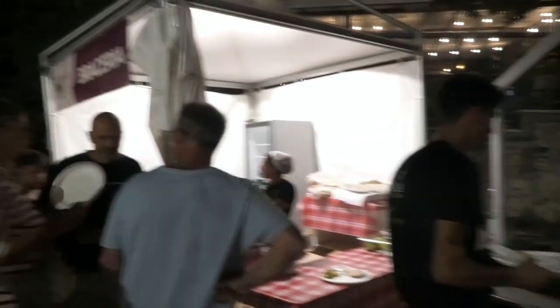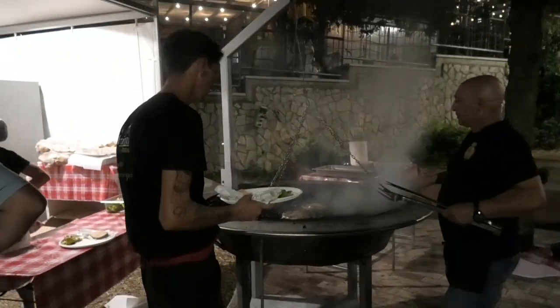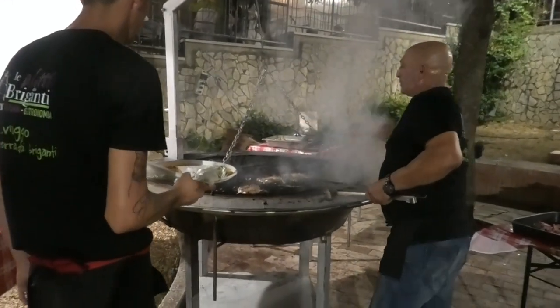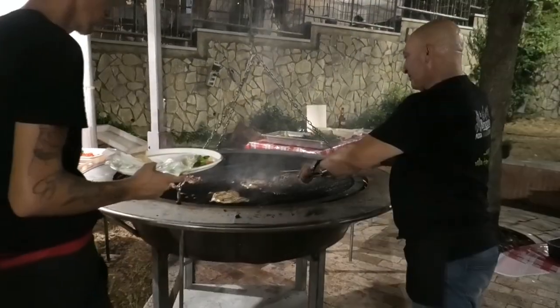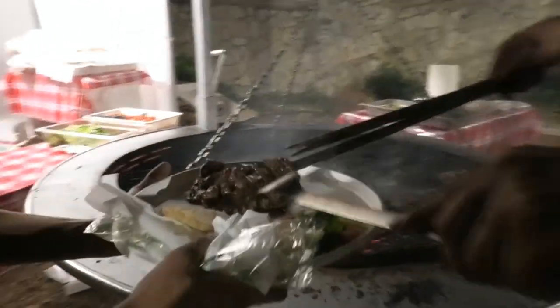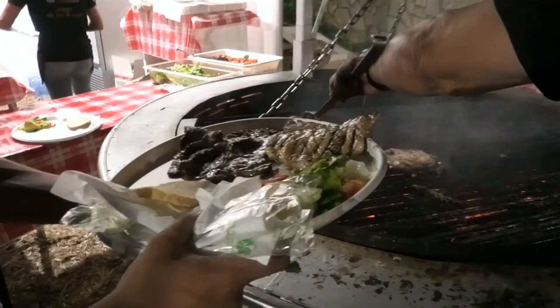Qui invece siamo alla braceria, pubblico delle grandi occasioni. Qui si cuoce l'arrosto di tris di carne: ossia carne di maiale, salsiccia di maiale e precotto di vitello. Ecco il primo piatto nelle immagini che viene presentato: l'entrecotte, il tris di carne.